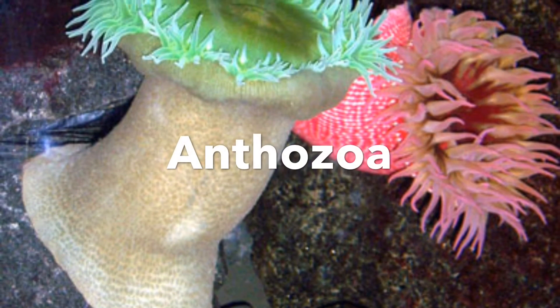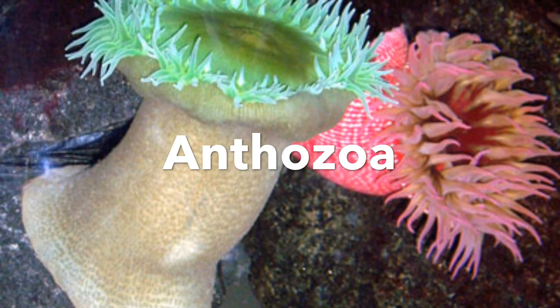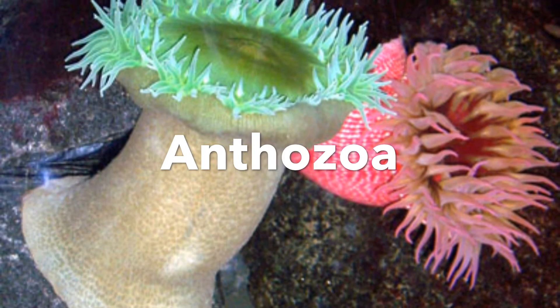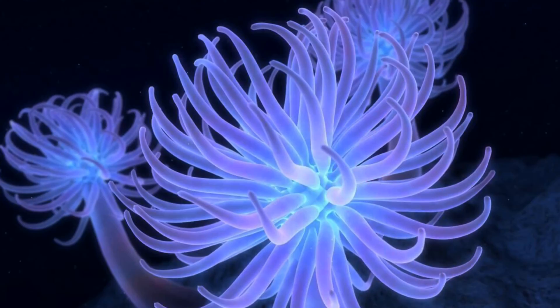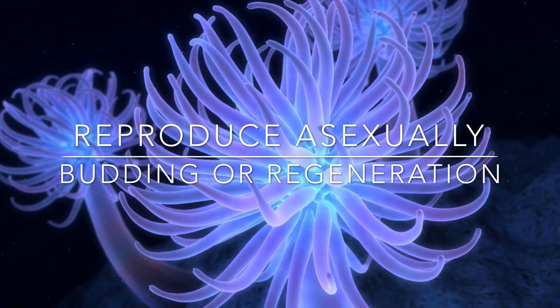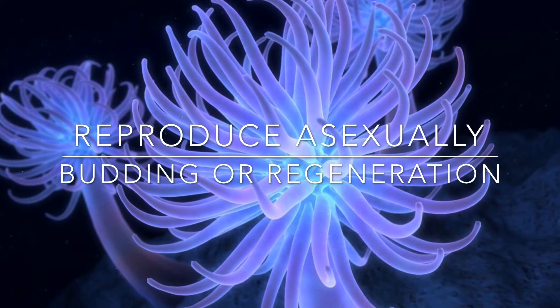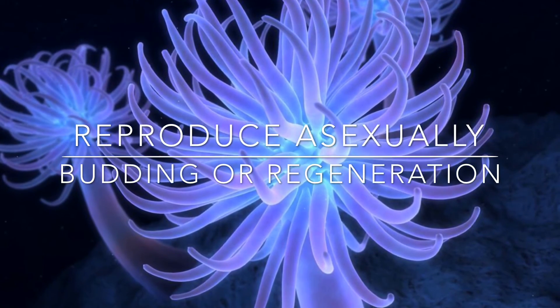Our next group is the anthozoa, which make up our anemones and polyps basically, all except the man-o-war, which is a floating polyp. And they reproduce asexually, so by budding and regeneration. It works the same for coral, which is also a cnidarian.